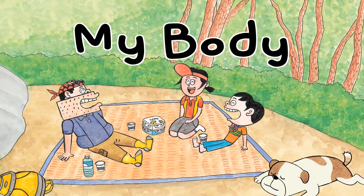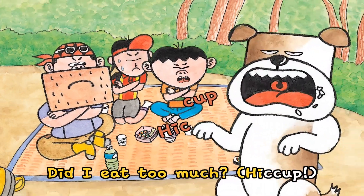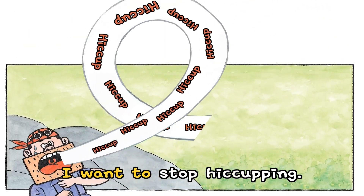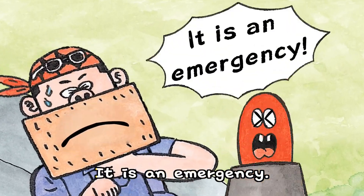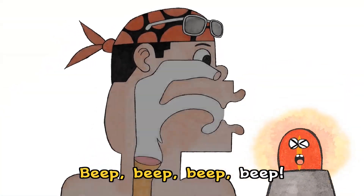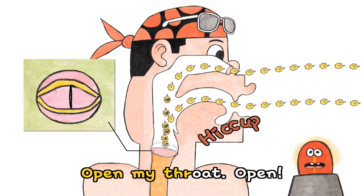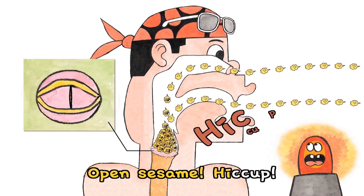My body. Did I eat secretly? Hiccup! Did I eat too much? Hiccup! Did I get sick? Hiccup! What's going on? I want to stop hiccuping. I ask my body — it is an emergency! Beep! My throat is closed, but the air is coming in. Open my throat — open sesame! Hiccup!